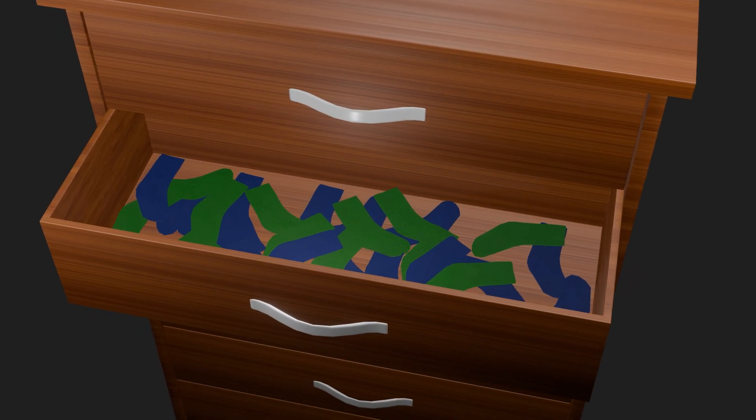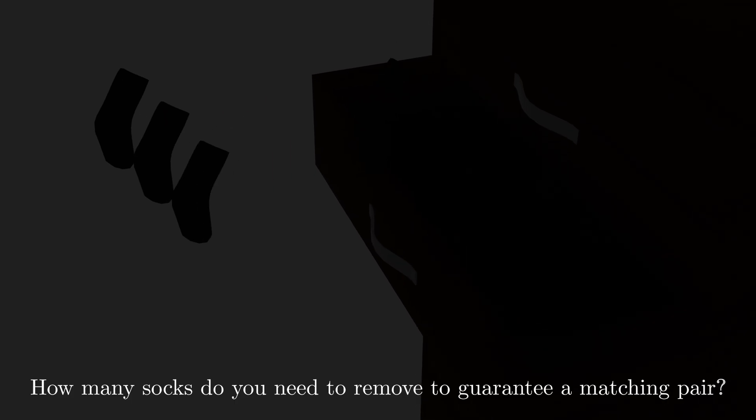In a drawer, there are blue socks, green socks, and yellow socks. If the lights are off, how many socks do you need to remove to guarantee you get a matching pair?